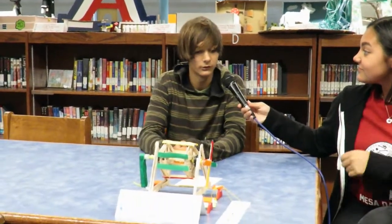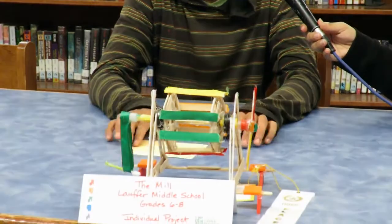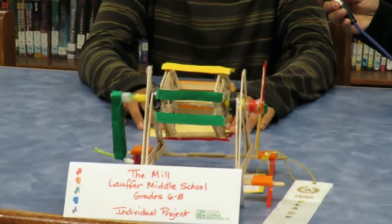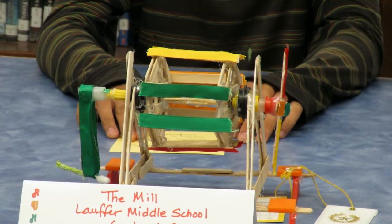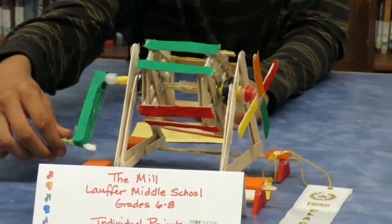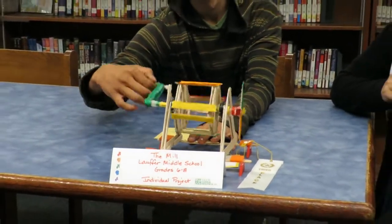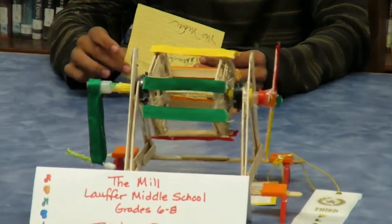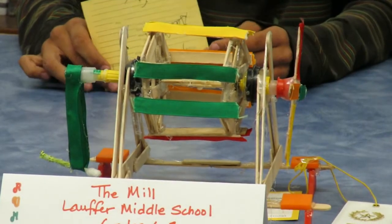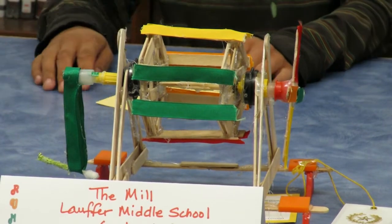My project is a windmill and a water mill in one, which is made for mountain ranges where water will flow through and then the windmill can hang off the side of the mountain to catch wind. It was made out of popsicle sticks, algebra tiles, and then a couple other various things — some of which I have no clue are on it.